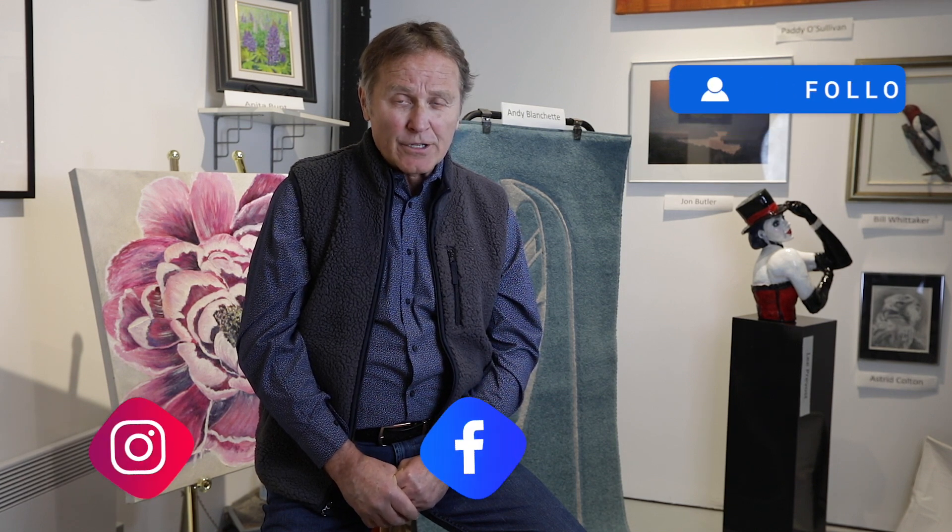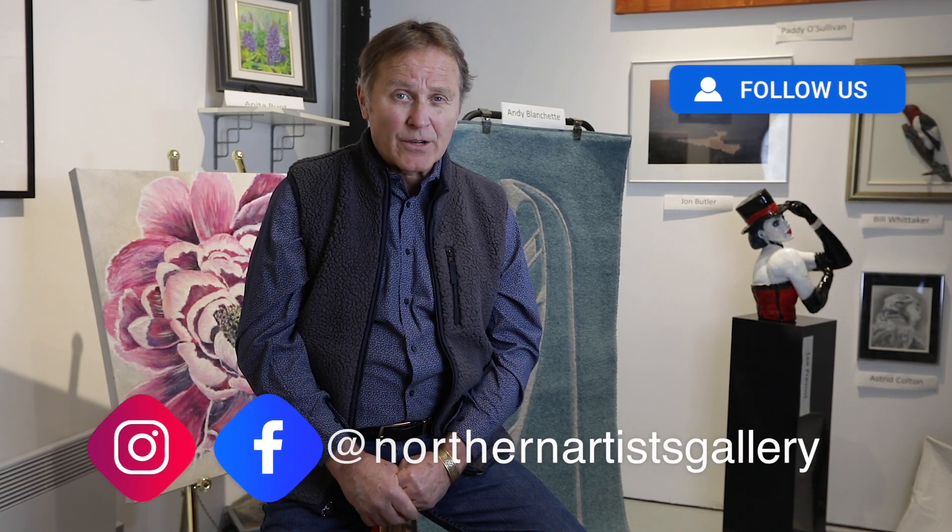If you'd like to support Northern artists, I would encourage you to like, share, and follow us at Northern Artists Gallery.